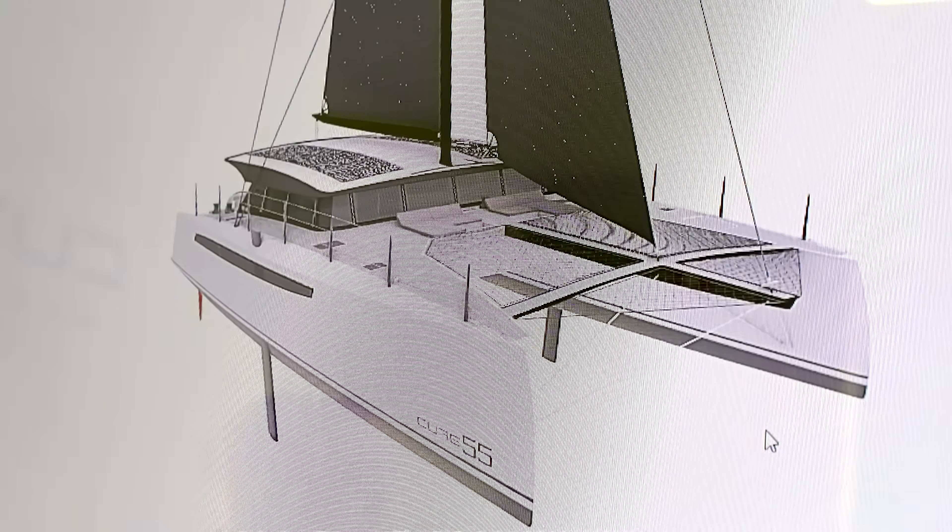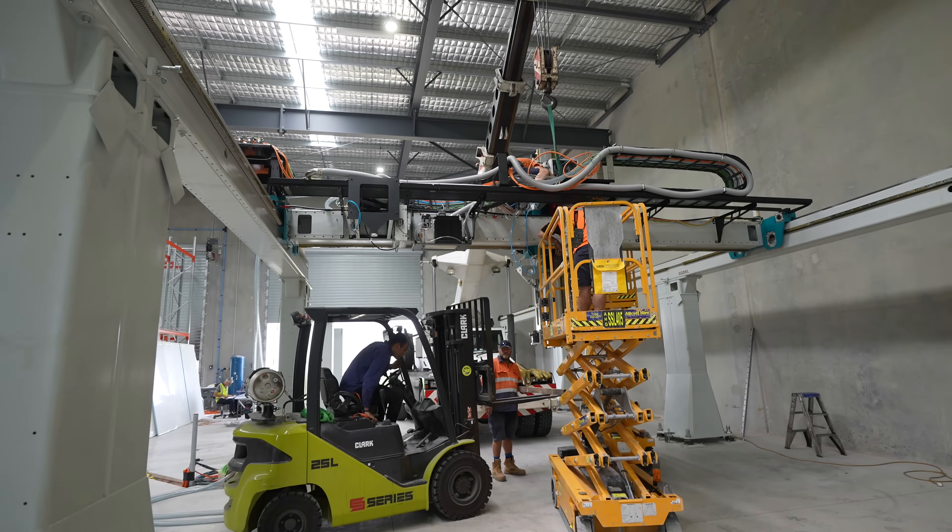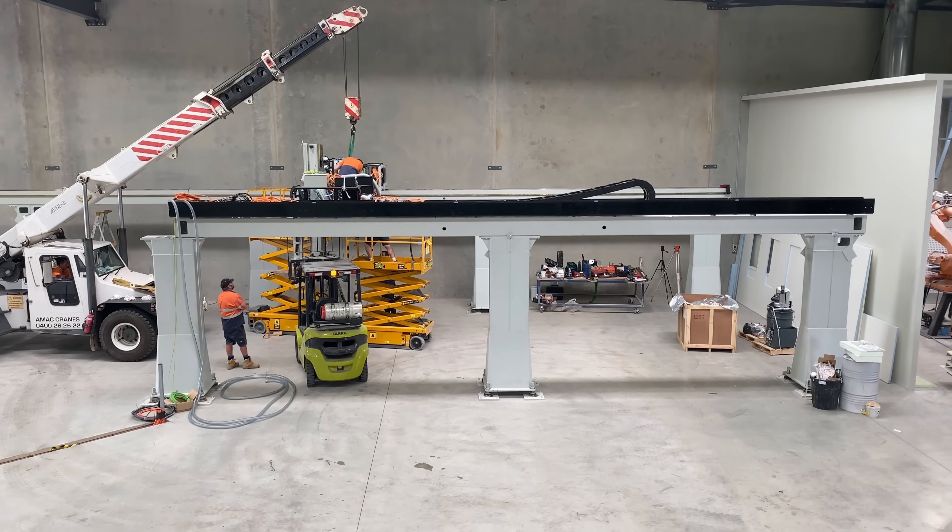I think the benefit here is that we're starting a new production process and using Manufacturing 4.0 technologies, so we're not having to change existing methodologies to bring them up to standard. We're starting right at the forefront of design-to-manufacture and using state-of-the-art equipment.